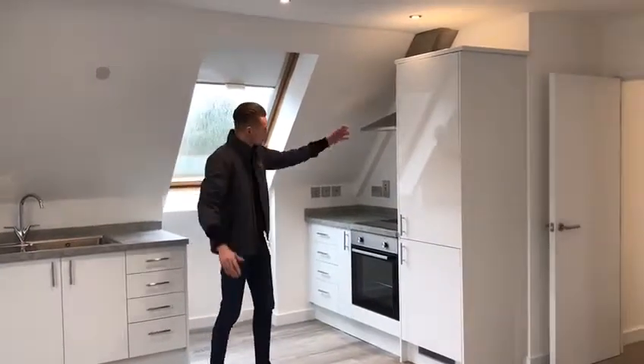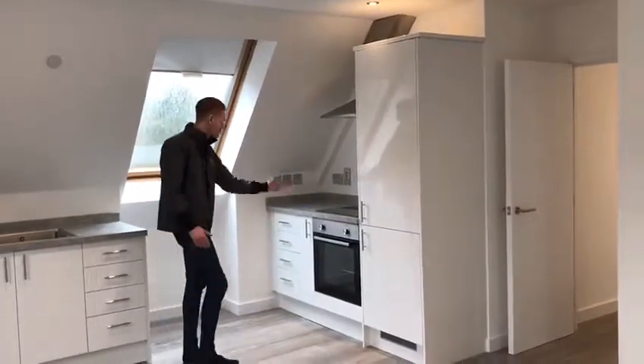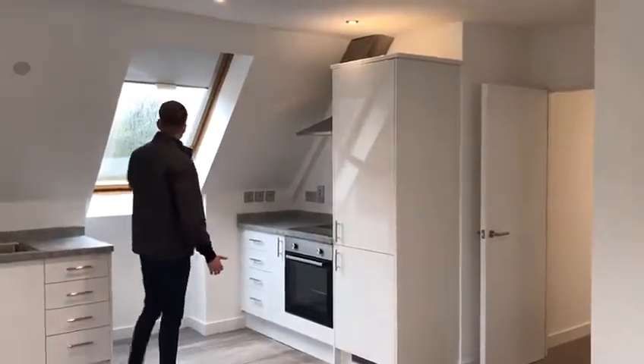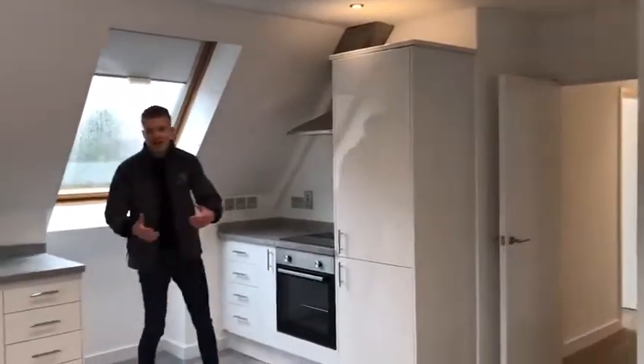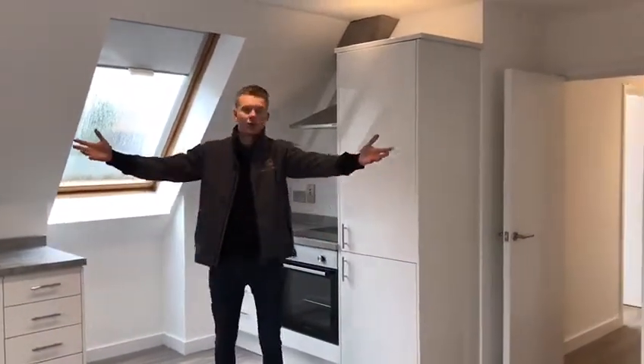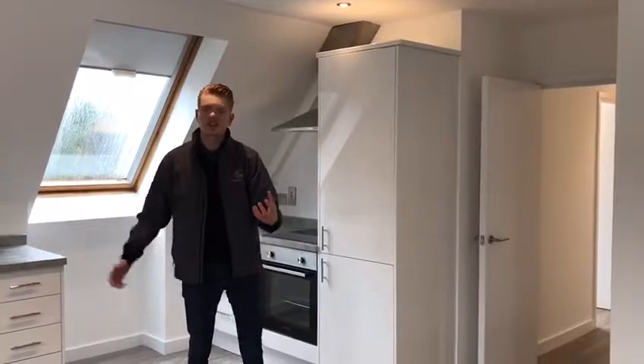You've got your bay windows, you've got your fridge freezer, you've got your brand new oven, you've got all the drawers you can imagine. Just look at the configuration of this property guys. You've got your window here as well, so when you're cooking you can open the window, and obviously you've got all this light just flooding into the property.